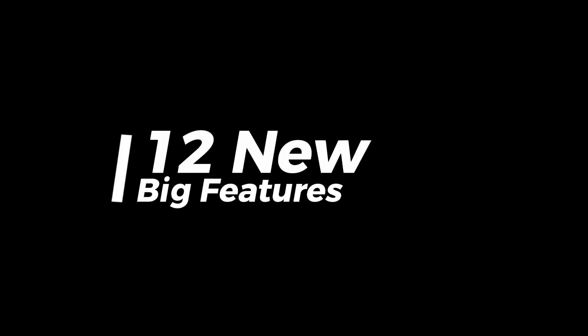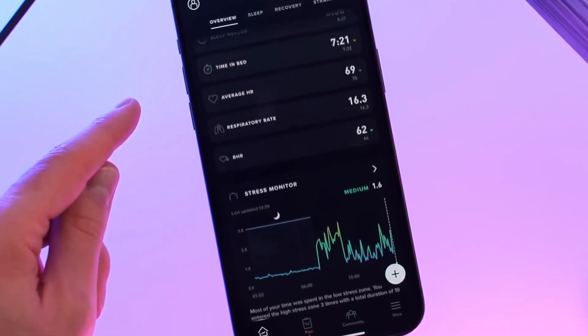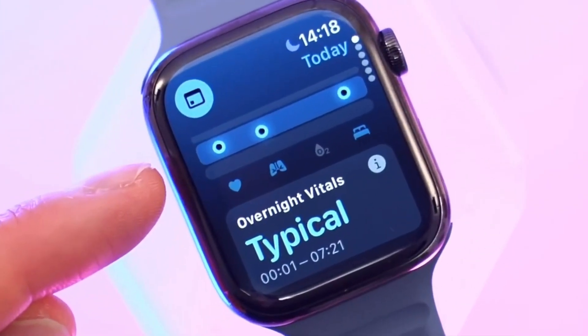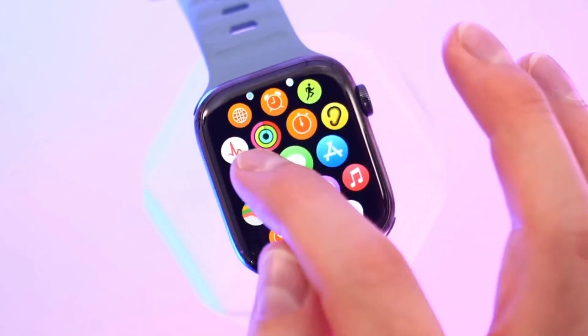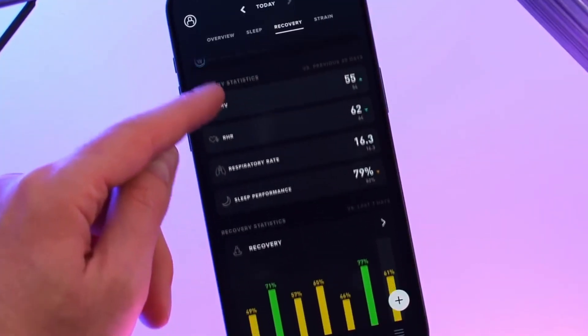First up, the new Vitals app gives you a comprehensive dashboard of your health metrics like heart rate and sleep, all in one place. It's a significant improvement over the previous need to check individual apps or the Health app on your iPhone, although it's still basic — adding an overall health or recovery score would make it even better.